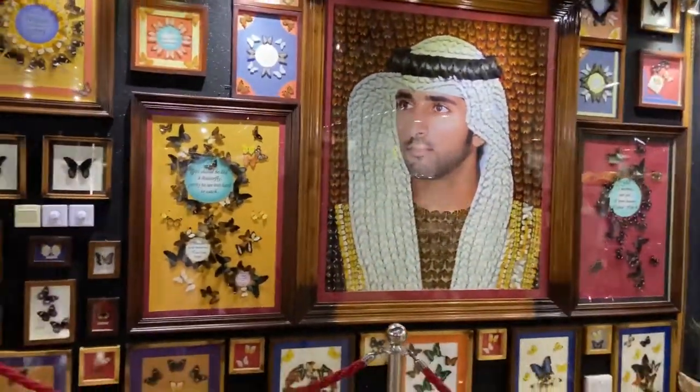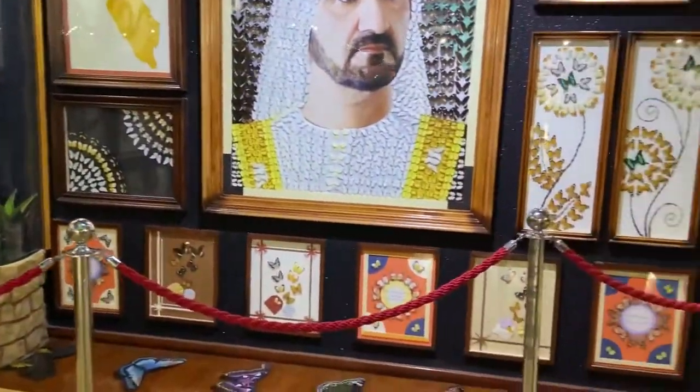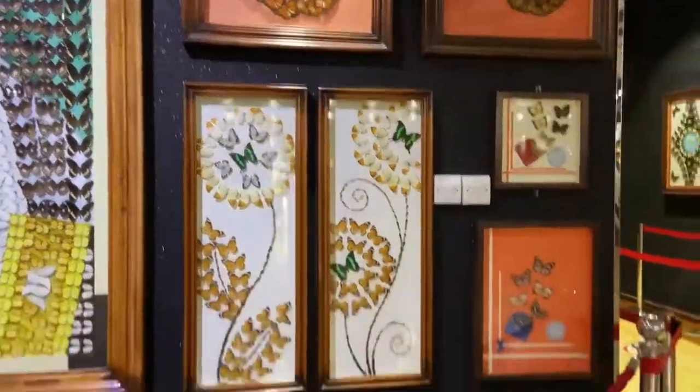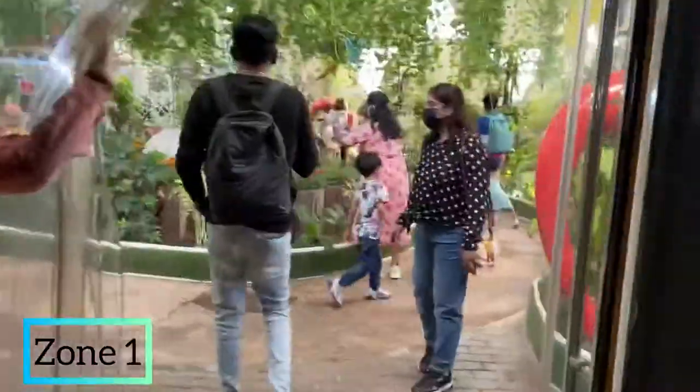All the butterflies in these frames are real butterflies. Because the lifespan of butterflies is only 15 to 29 days, what the butterfly garden does is preserve them and display them as a visitor attraction.